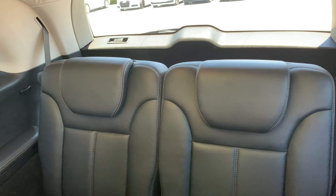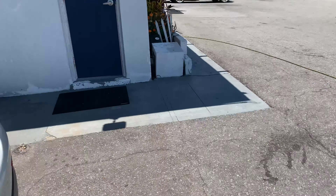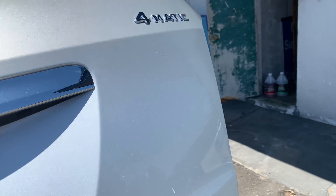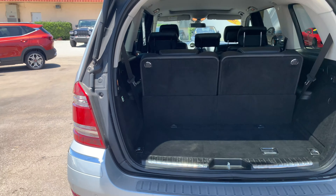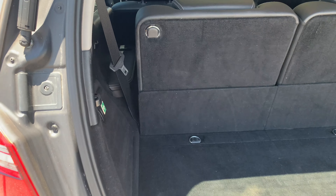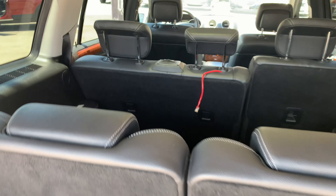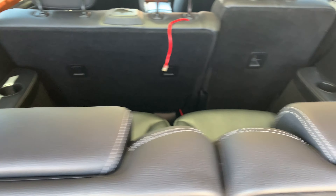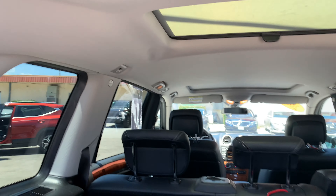Looking at the third row — really nice there. Power lift gate. Back here it's nice and clean. Looking at the top of the back seats, the headliner — everything looks really nice. This truck is really, really nice for the price.